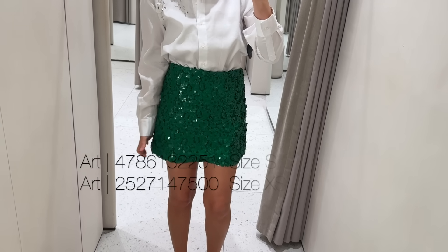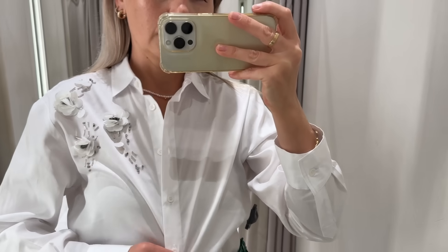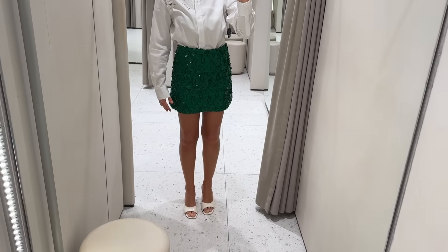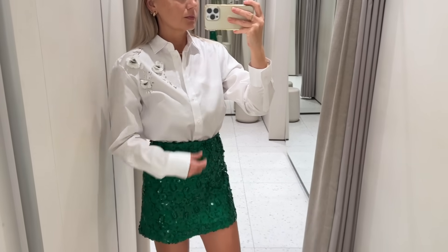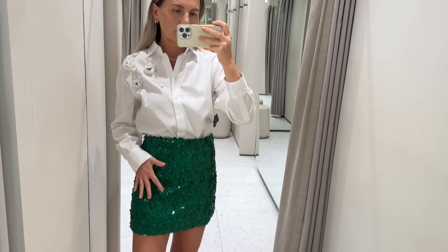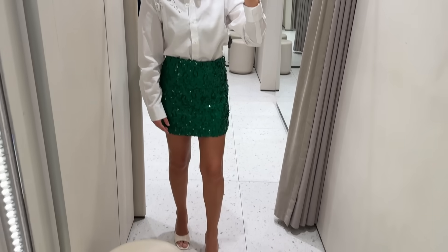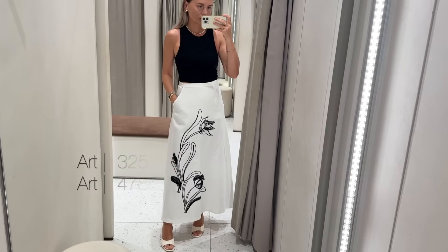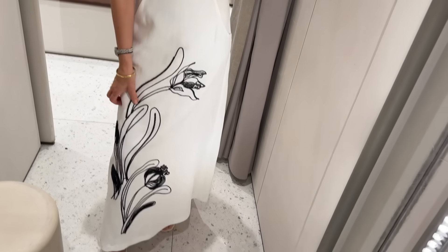Now this next outfit: the sequin skirt is embellished with flowers and beads, and the shirt also has some floral details. I paired it with white mules. The skirt in real life is much more emerald than it shows on camera. The skirt is embellished — it's not a print.